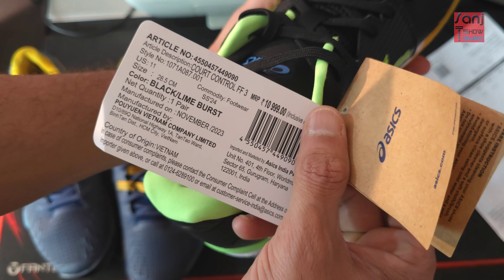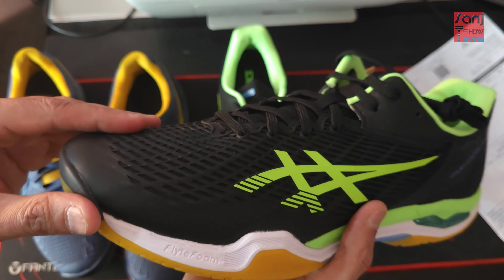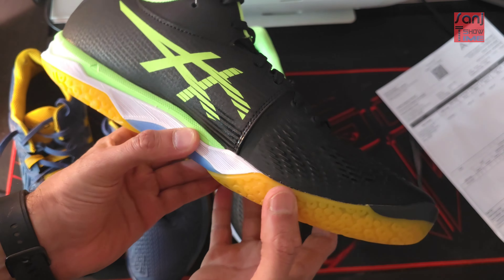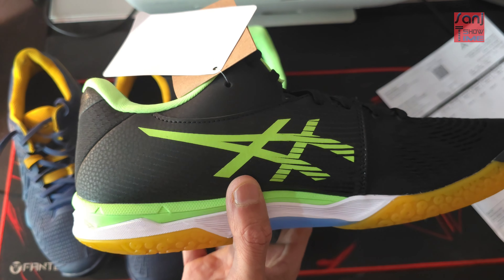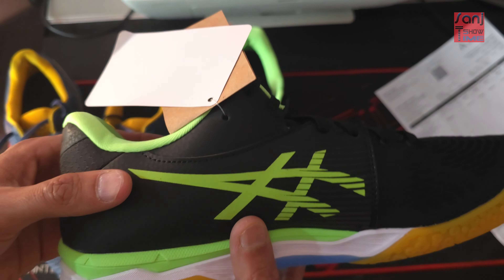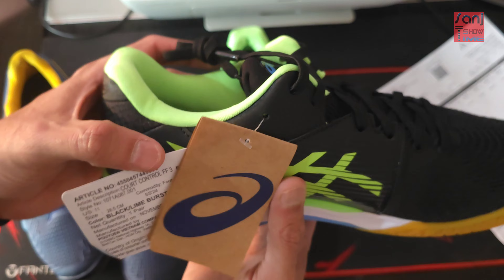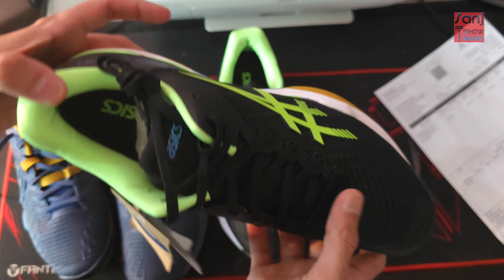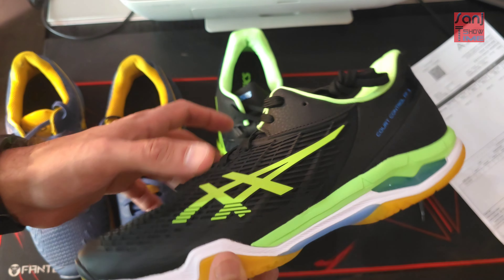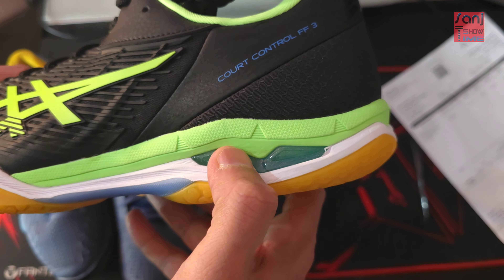Black Lime Burst is the color — I caught it at a dope price, 6,300 rupees. I generally inform my subscribers about discounts going on. If you want to grab any gear at a great price, check my Instagram — I upload videos about price discounts available on various online platforms.